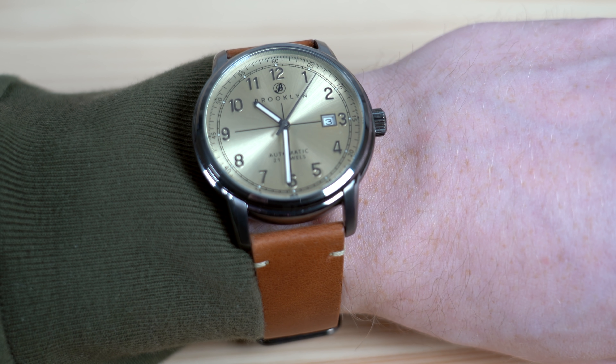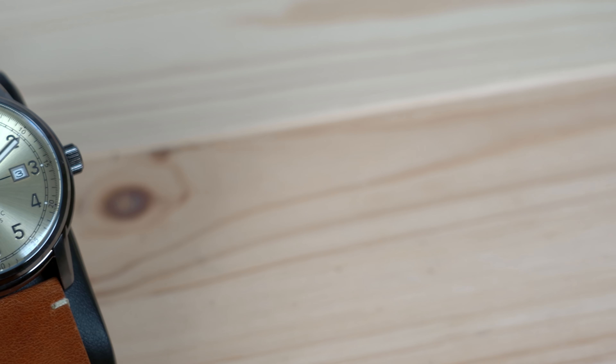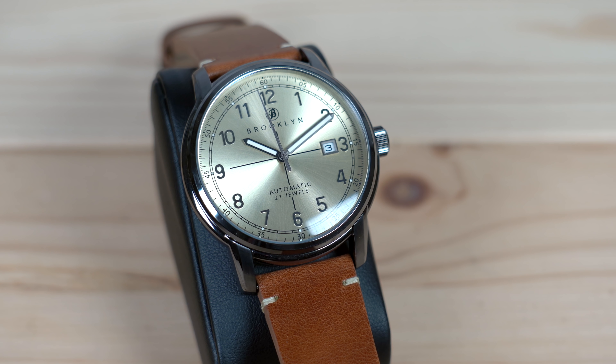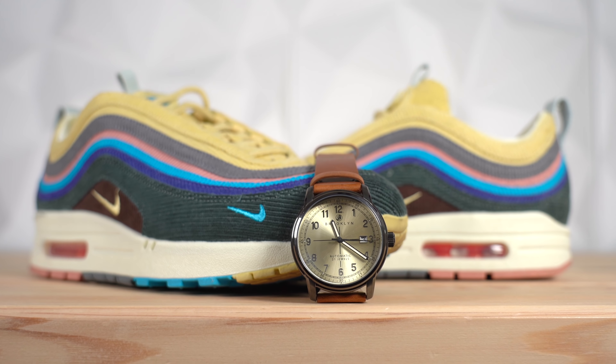The Brooklyn Watch Co. Gowanus automatic is a very simple watch with a stainless steel case and a leather strap, and the more you wear it the more of its own life it gets. It's clean and simple enough to wear in any situation — going to the office or just hanging out with friends. I also think the dial matches nicely with the yellow upper of the sneaker, and there's a hit of brown on the midfoot that's almost the same shade as the leather strap.